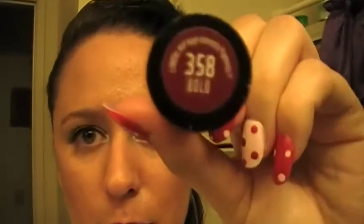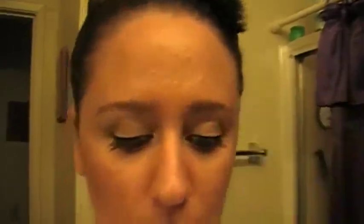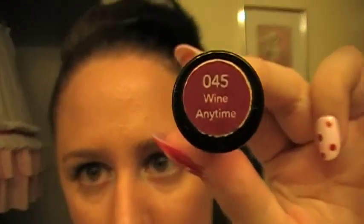I'll do the makeup really quick. I just have red lipstick that I got from the Dollar Tree. The color is in bold, which is $3.58. Then on top of that, from my 99 cent store haul, is the Revlon Cream Gloss — another one that I got — which is Wine Anytime. Ooh, Wine Anytime.